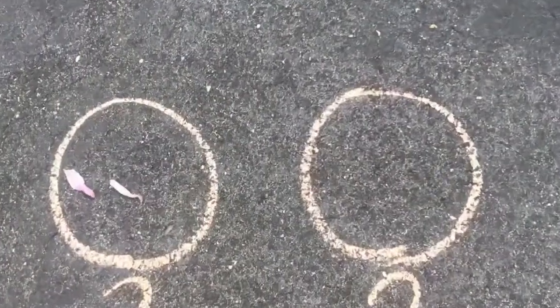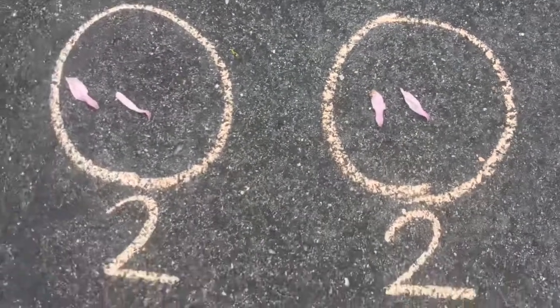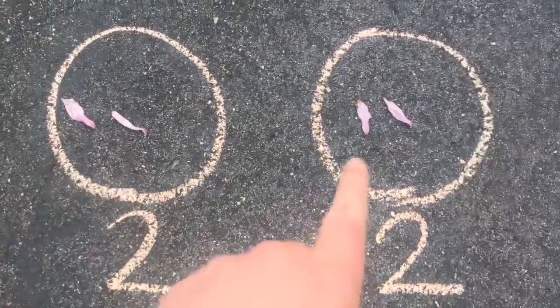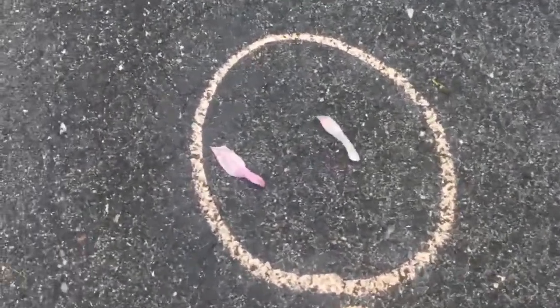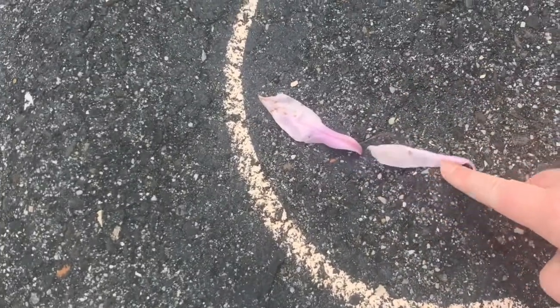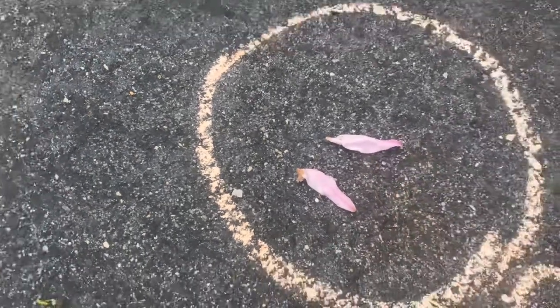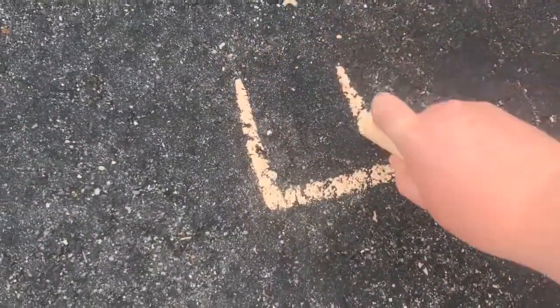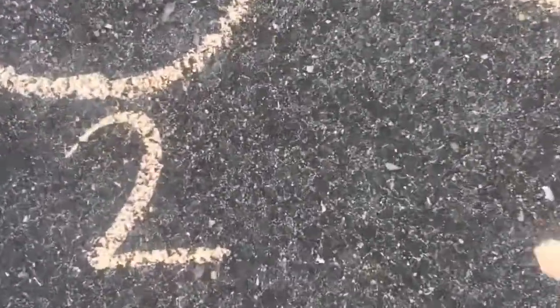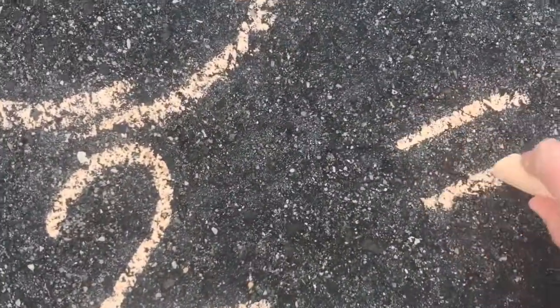Now I'm going to put those two petals in my second circle. So I have two petals in this circle and two petals in that circle. Let's count and see how many I have all together. One, two, three, four — I have four petals all together. So two plus two equals four.